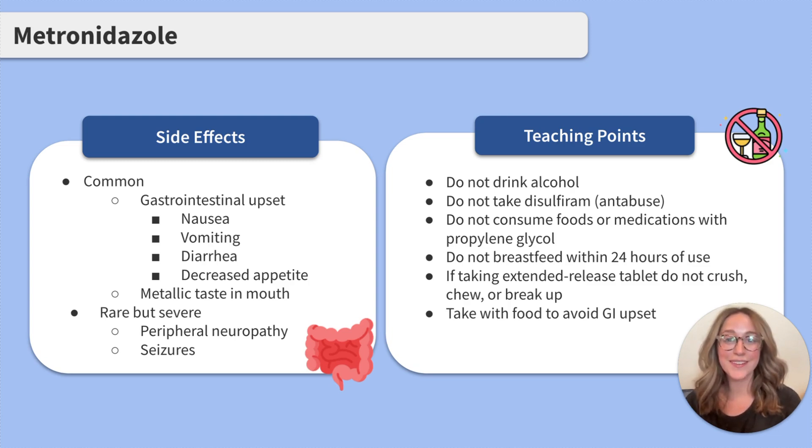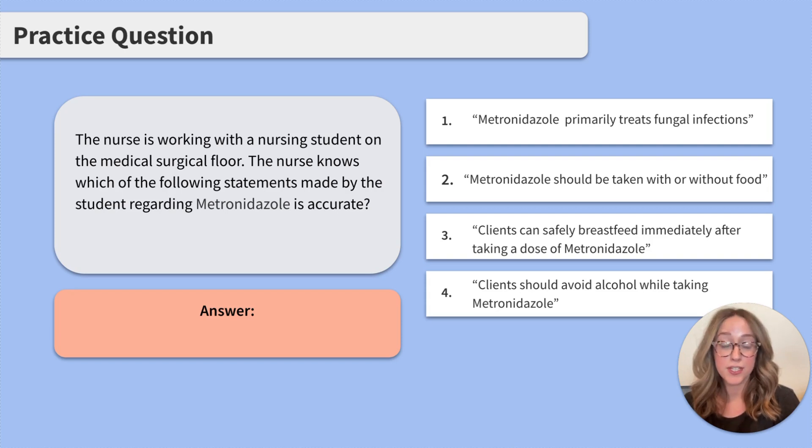Great job reviewing metronidazole. Let's work through a practice question together. The nurse is working with a nursing student on the medical surgical floor. The nurse knows which of the following statements made by the student regarding metronidazole is accurate. 1. Metronidazole primarily treats fungal infections. 2. Metronidazole should be taken with or without food. 3. Clients can safely breastfeed immediately after taking a dose of metronidazole. 4. Clients should avoid alcohol while taking metronidazole.